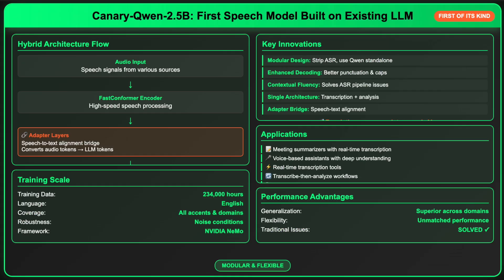Canary Quen 2.5b is the first speech model constructed on top of an existing LLM. The Quen 3-1.7b decoder is unmodified, and the speech-to-text alignment is achieved via adapter layers, which process audio from the Canary encoder into tokenized form usable by the LLM. This hybrid design is modular — developers can strip out the ASR component and use Quen as a regular LLM.